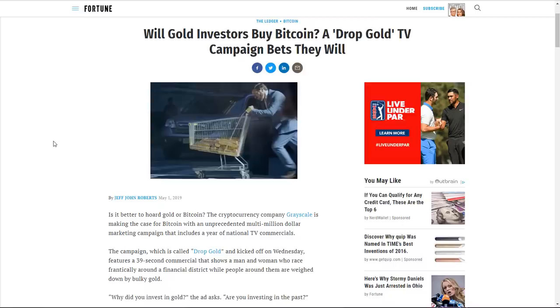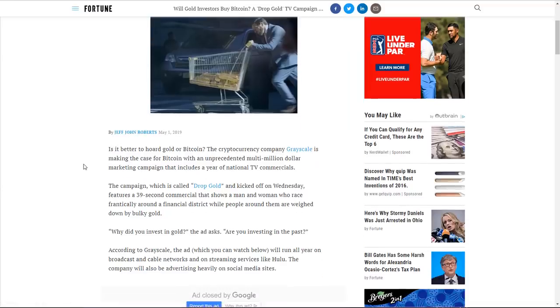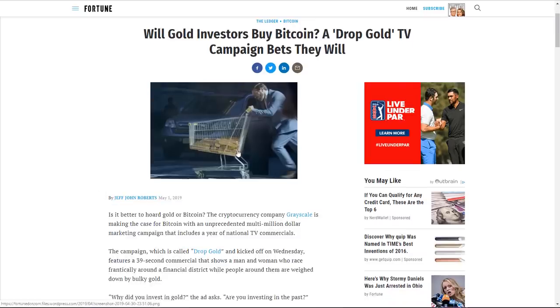Before we deep-dive into other charts, there's some interesting news — well, it's more of a commercial — making the rounds right now: the 'Drop Gold' campaign. It's a 39-second commercial put on by Grayscale, which has a crypto fund that's basically about 93% Bitcoin. They're attacking gold directly, saying why hold bars when Bitcoin is the digital answer for the future. I'm agnostic — I have long-term holdings in both and prefer Bitcoin for its upside potential. The question is whether it grabs the attention of new investors, especially the younger crowd. Go check it out if you haven't — it's pretty entertaining.